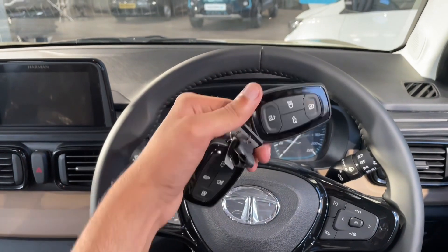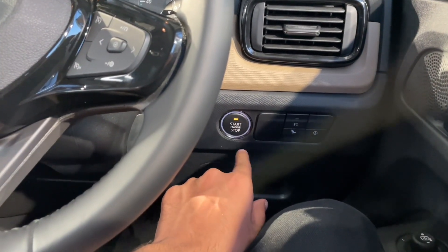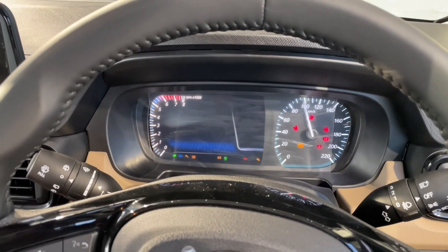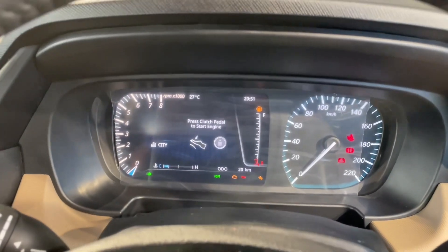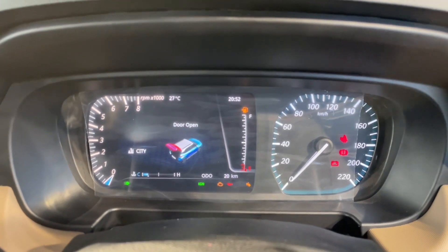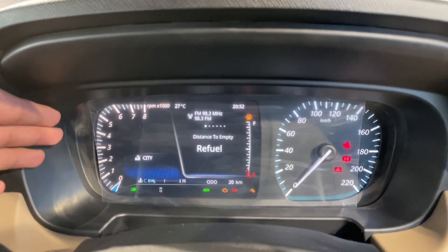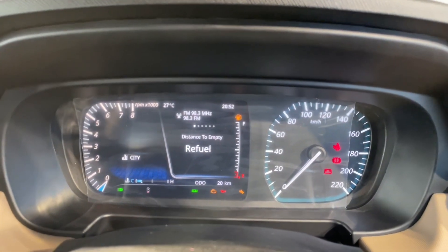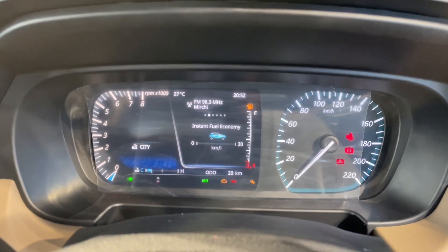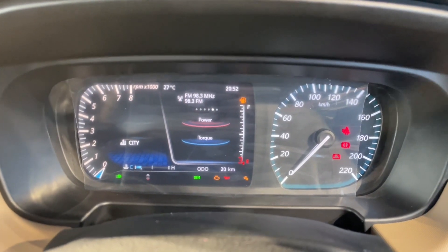With the key inserted and ignition on, you can see a semi-digital instrument cluster featuring an analog speedometer design along with a digital screen that shows details like economy, range, and trip information.